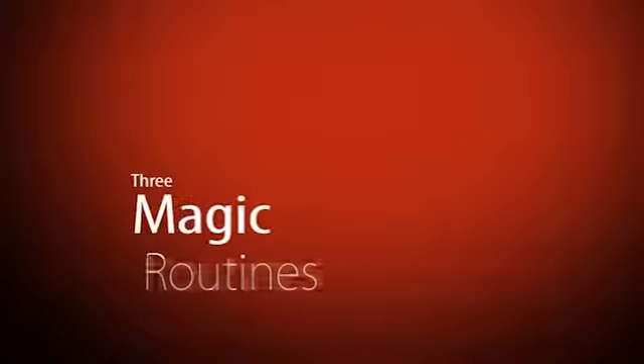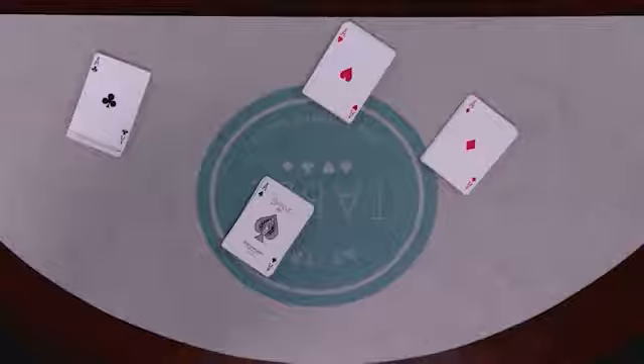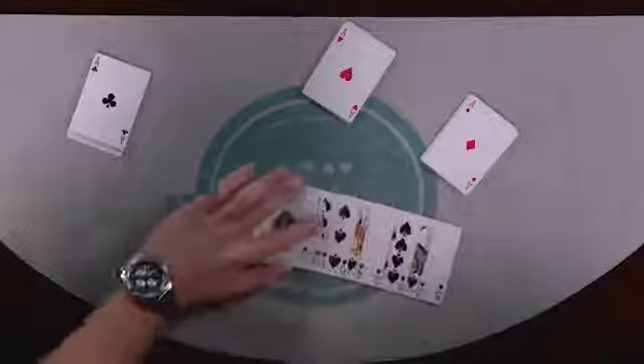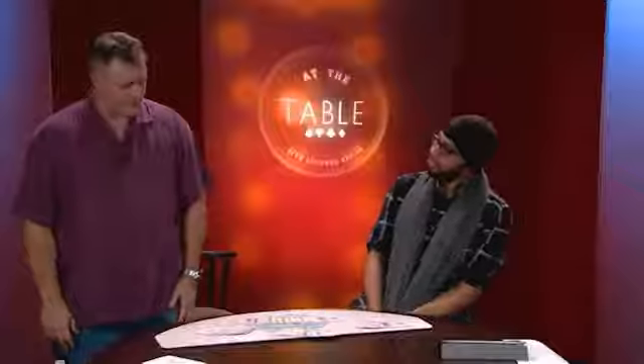Hi guys. In this particular live lecture you are going to learn three classic magic routines with a deck of playing cards that I have used for going on 25 years now. And somehow, Eric, you were also able to give yourself all 13 spades. That is absolutely out of this world. Yeah, it's very cool. I really dig it. Please, teach me.